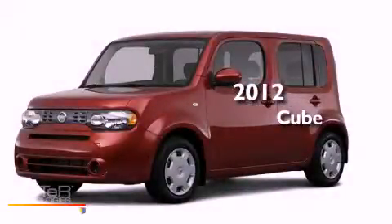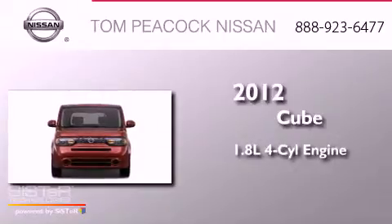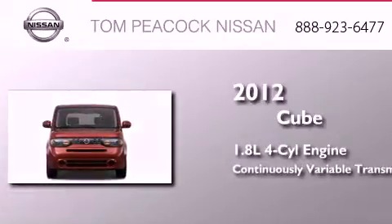This is a brand new 2012 Nissan Cube. It features a 1.8-liter four-cylinder engine and a continuous variable transmission.